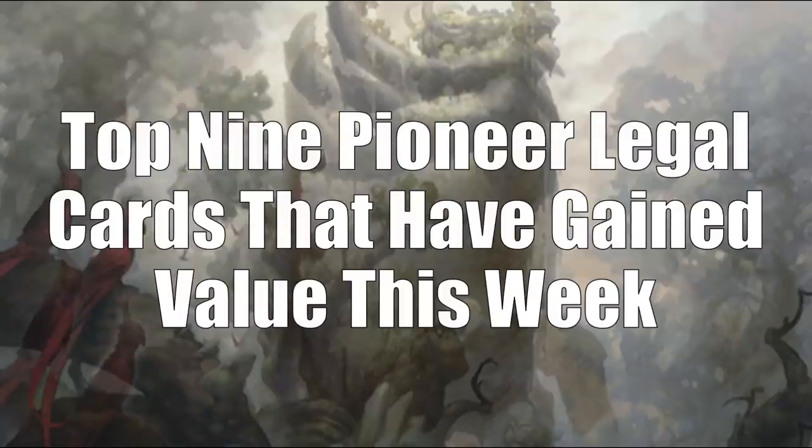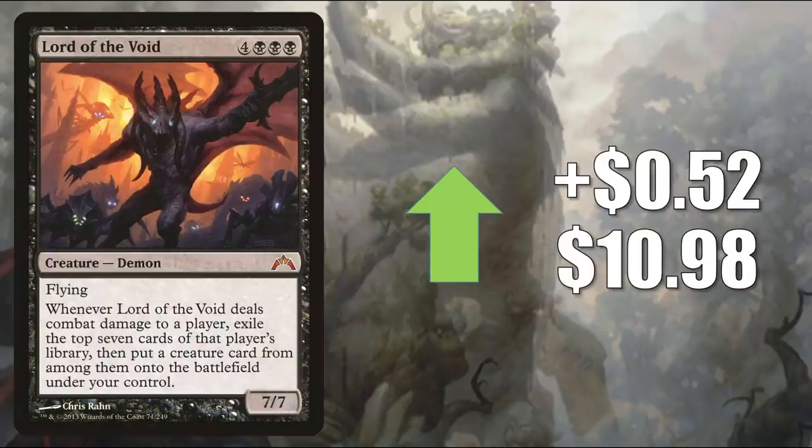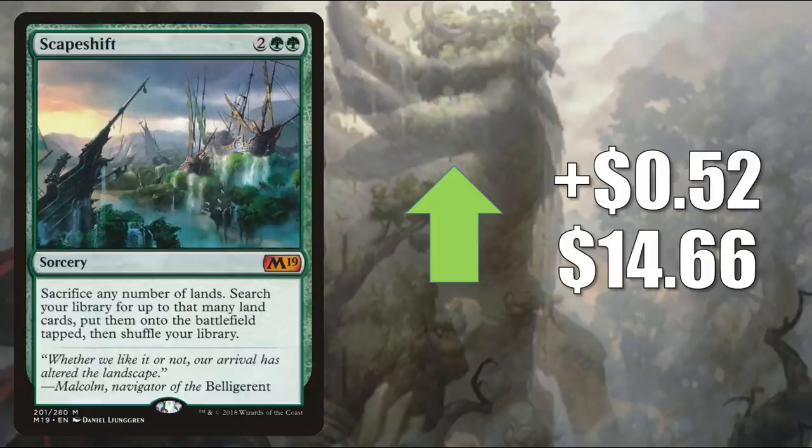That brings us to the top 9 Pioneer legal cards that have gained value this week. You're going to notice from this point forward in the video, the key driver for cards going up in value is Commander. Number 9 is Lord of the Void, up $0.52 to $10.98 — a solid Commander card in a lot of different places, including Kali of the Vast. Number 8 is Scapeshift from Magic 2019, going up $0.52 to $14.66. You'll find it in Modern Scapeshift builds, but it also sees a lot of Commander play.